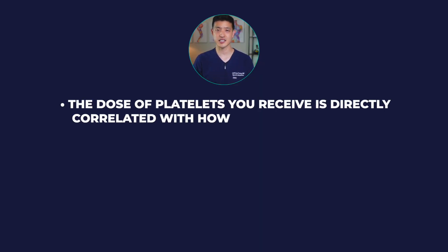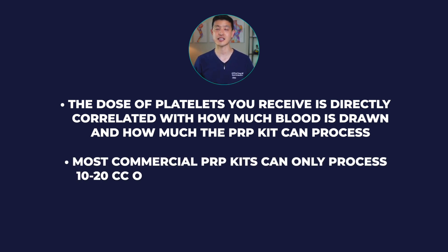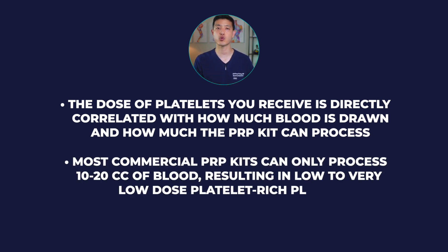The dose of platelets you receive is directly correlated with how much blood is initially drawn and how much blood the PRP kit can process. Most commercial PRP kits can only process 10 to 20 cc's of blood, resulting in low to very low dose platelet-rich plasma.